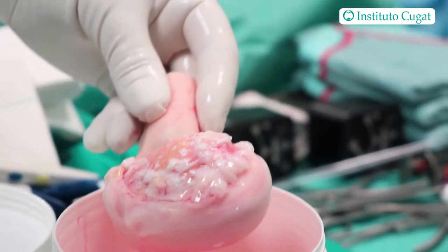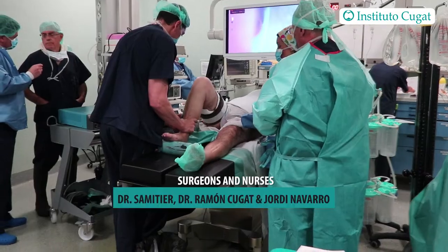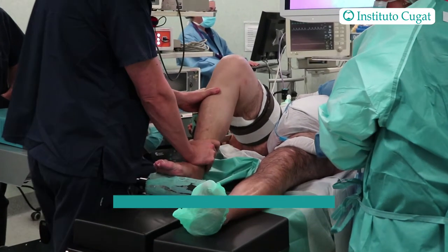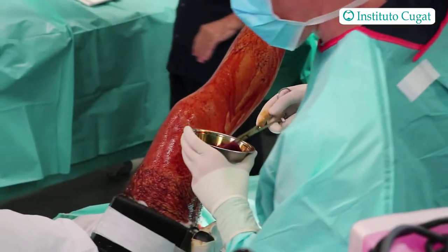The patient we have today is a 65-year-old male with bilateral knee pain. During the study of the patient, we found on X-ray and MRI a grade 3 avascular osteonecrosis of the medial femoral condyle.